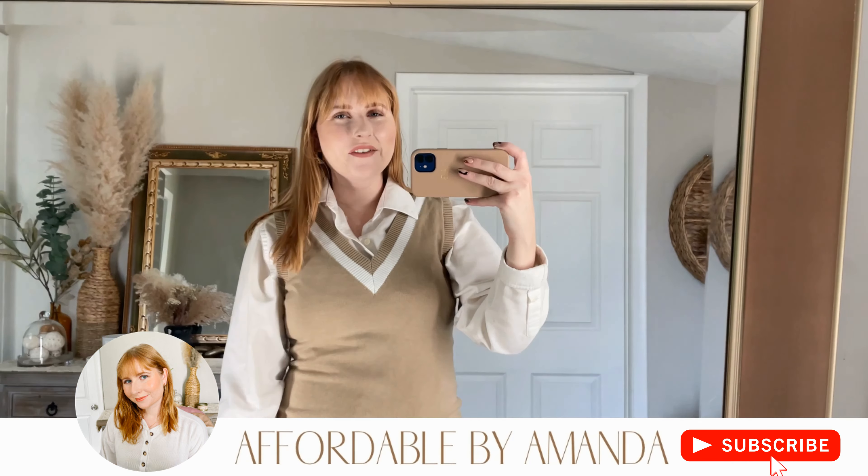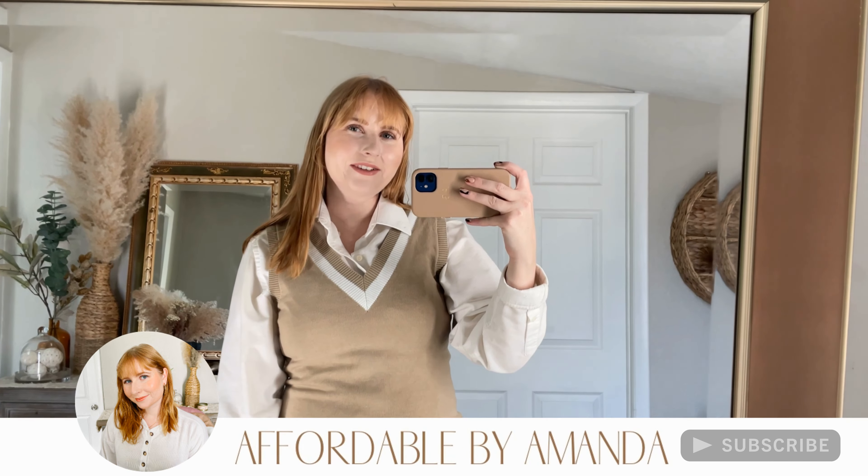Hey friends, welcome back to my YouTube channel! My name is Amanda. For this week's fashion video I am sharing a little bit of Forever 21 fall finds as well as new arrivals from Abercrombie & Fitch. If you haven't subscribed already, I'd love to have you join the fashion fam — go down below and hit that red subscribe button so you don't miss any future videos.